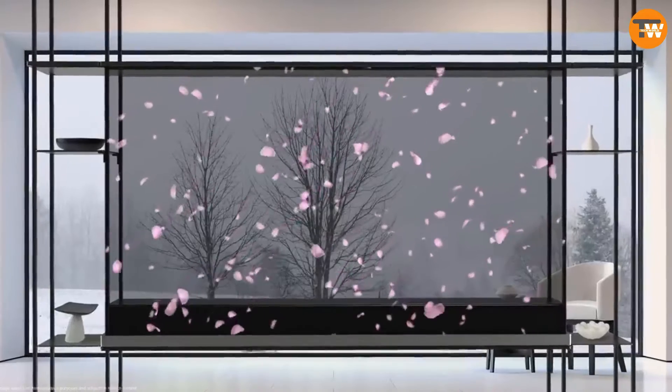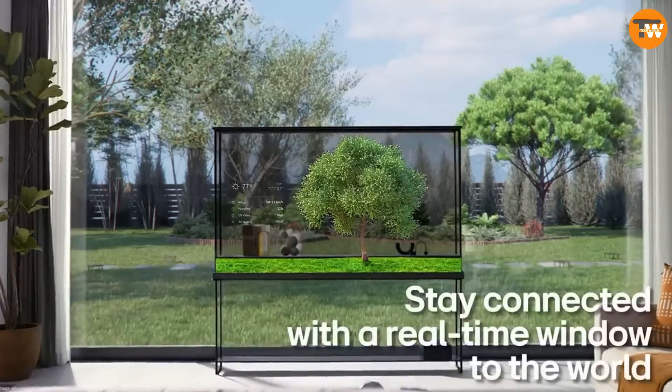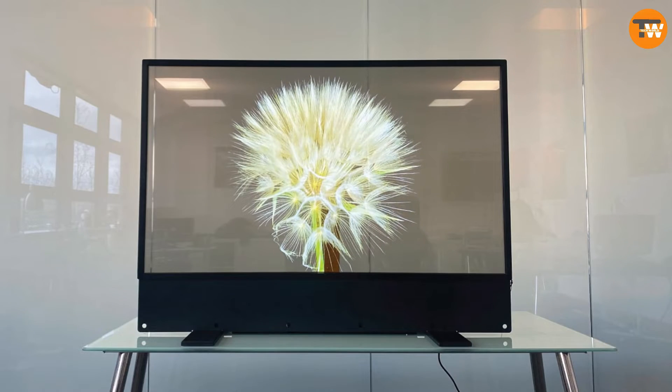Even though the manufacturer plans to release these TVs widely in the second half of the year, it's still a bit mysterious. Meanwhile, Samsung Electronics is also actively working on their own innovations.